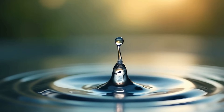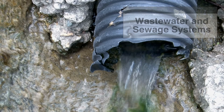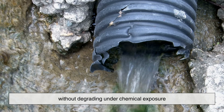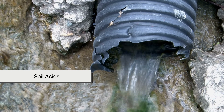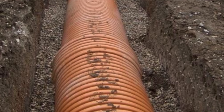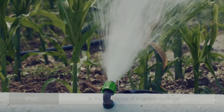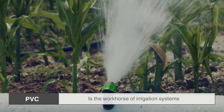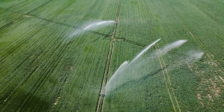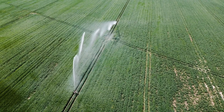But water supply is just one part of the equation. PVC also plays a major role in wastewater and sewage systems. Its corrosion resistance allows it to safely carry waste and gray water without degrading under chemical exposure from detergents, waste products, or soil acids. Its slight flexibility helps it absorb minor ground shifts, reducing the risk of cracks from freeze-thaw cycles or seismic movement. Meanwhile, in agriculture, PVC is the workhorse of irrigation systems, distributing water efficiently across fields, vineyards, and orchards. Farmers prize it for its UV stability, long-term reliability in outdoor conditions, and compatibility with pumps, valves, and fittings.